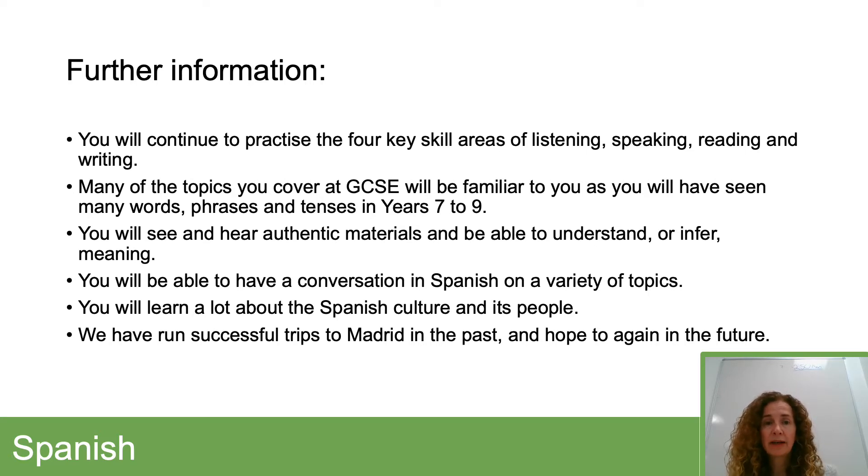During your GCSE lessons you'll encounter authentic materials and be able to show your comprehension skills. The exciting thing, really, from studying a language at GCSE is that you'll be able to communicate in that foreign language, in speaking and in writing. You'll learn lots about the culture of Spain and Spanish-speaking countries. We have also run successful trips to Madrid in the past, and we do hope to do that again in the future.